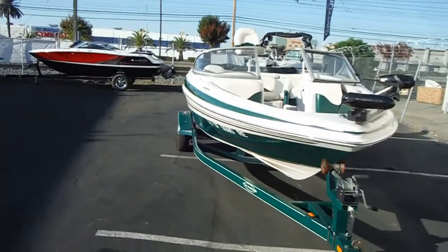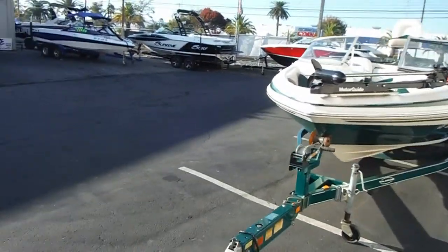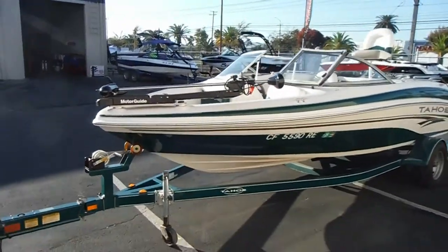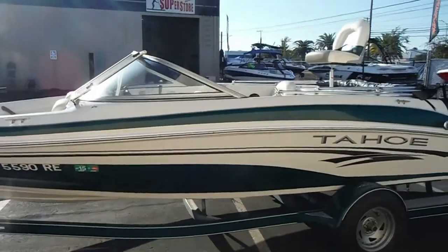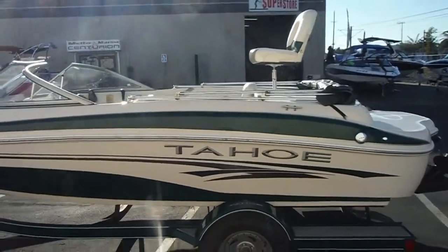We have a big trolling motor off the front of the boat, and as you can see we can move the seats around and have a big pedestal seat both in the back and the front of the boat for fishing and a nice lounge area for sitting out in the sun.